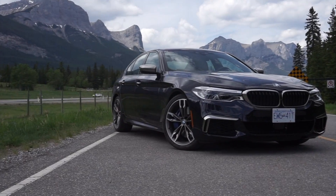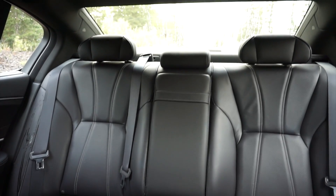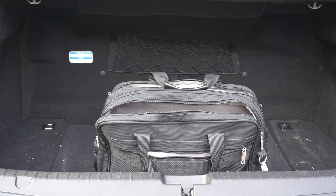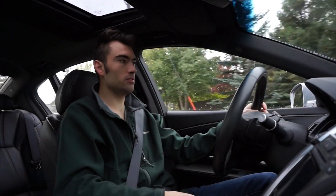The rear seat is a good enough size — significantly better than the M550i I drove a while ago. Headroom is a little tight, but the biggest problem back there is that you can't fold down the seats at all. That battery pack eats into the boot space and makes the rear seats rigid; there's not even a ski pass-through. The trunk is a decent size, but because you have no flexibility in folding those seats, you couldn't take skis or any other long items — and that's a problem.